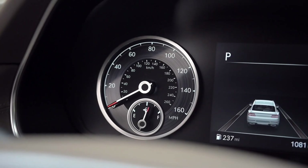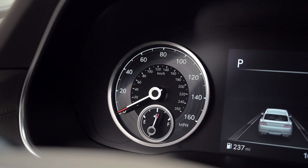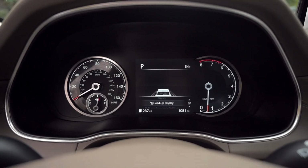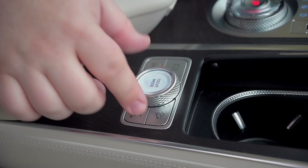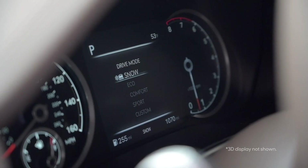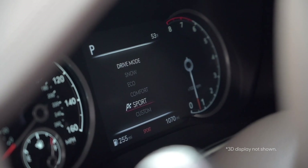The gauge cluster on most models is a reconfigurable mix of an analog speedometer and a digital display screen, and there's an optional heads-up display that's also big, bright, and easy to adjust. Spend some money on the top-tier trim and you can get a nifty 3D display as well, which changes when you change drive mode and uses infrared cameras to track your eyes and adjust itself accordingly.